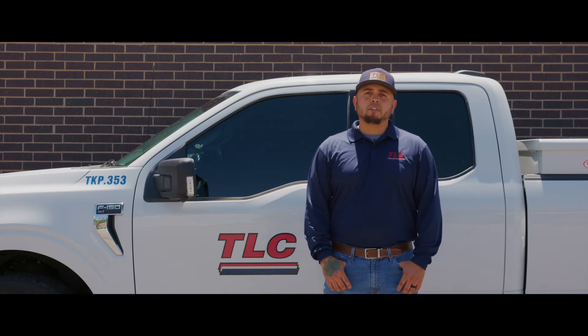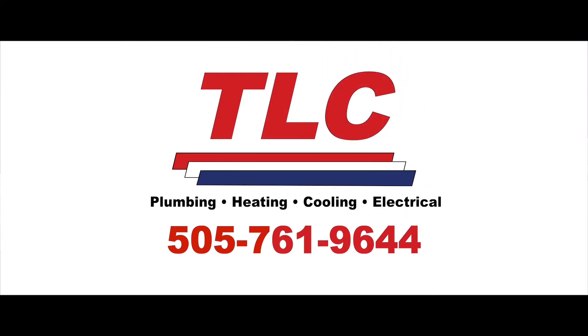Give us a call today at 505-761-9644 or visit us online at TLCplumbing.com. If you found this video helpful, make sure to like and subscribe to our channel.